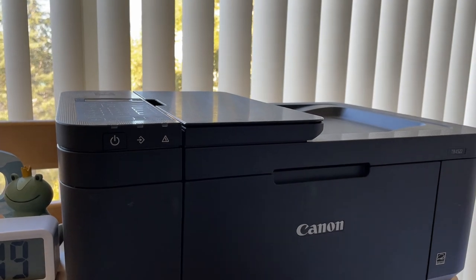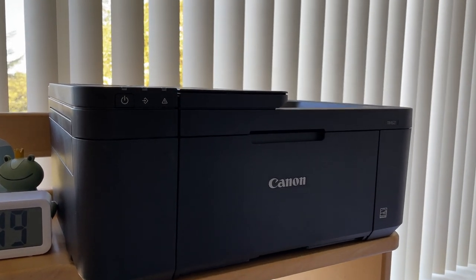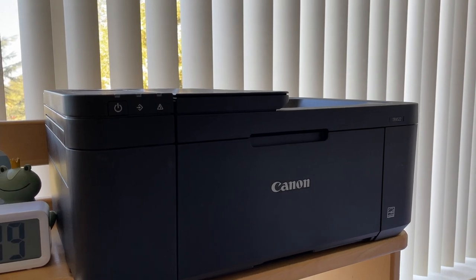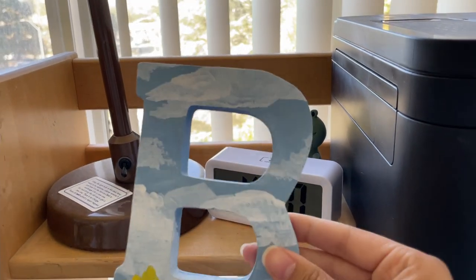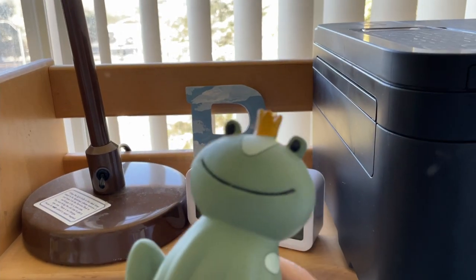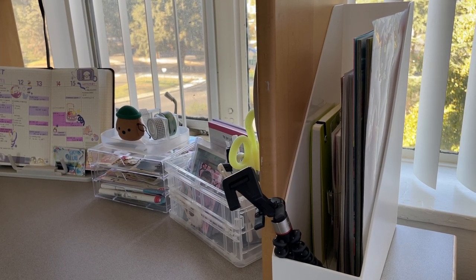Over here I actually have my printer, which is used just for printing journaling items — most things are mainly online so I don't really print out notes for classes. Right over here I have three things: the first is a Miniso clock that I painted with my friends back at home, and lastly I have this frog that I got from Target. Lastly, there are the things in this little Daiso container.